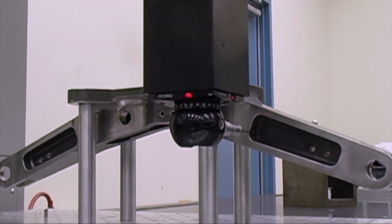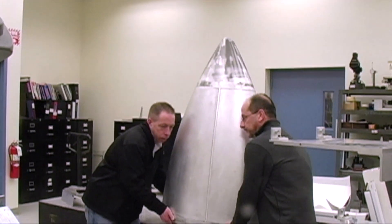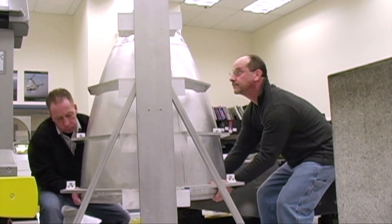It runs automatically. It is repeatable, in that I can go and load a second piece in, run the program, and measure the exact same features on a second piece.